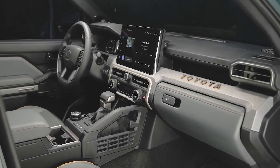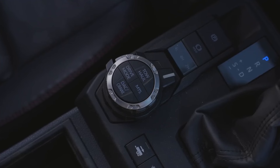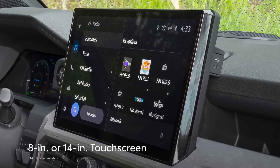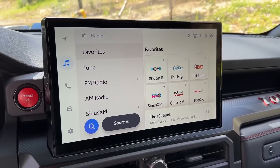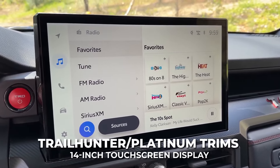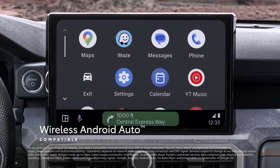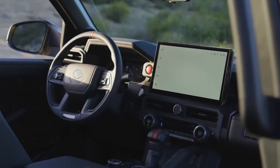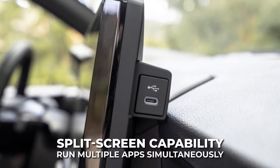The onboard multimedia sees significant modernization this generation, ushering the 4Runner solidly into the future with Toyota's latest systems. Every model now comes with at least an 8-inch touchscreen for infotainment, while higher Limited, Trailhunter, and Platinum trims equip a large 14-inch touchscreen display. These advanced touchscreens enable Apple CarPlay and Android Auto wireless connectivity for the first time ever in the 4Runner. The 14-inch screen is almost tablet-sized, offering split-screen capability to run multiple apps simultaneously.